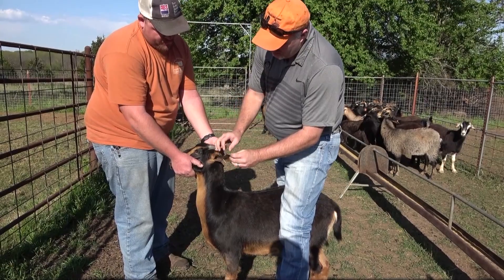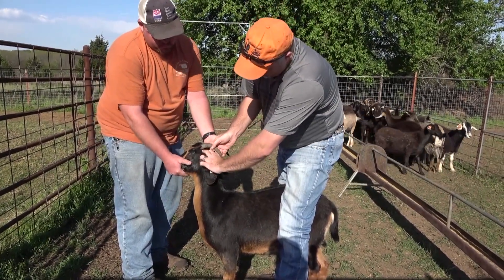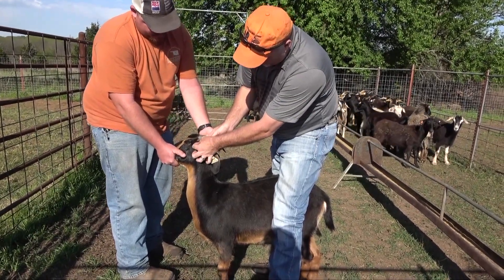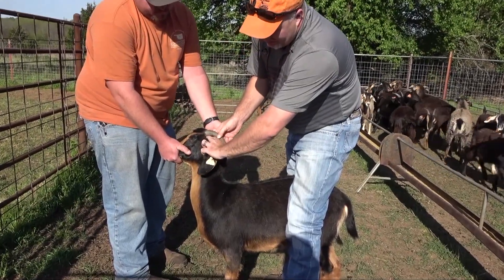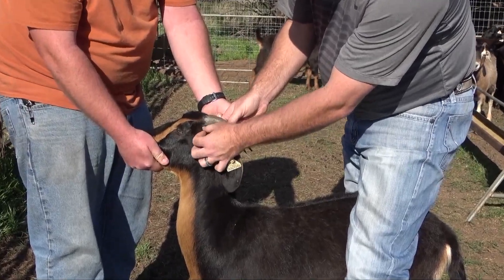If you don't see anything there, the next likely spot — which can be challenging, especially for a goat that has horns — is right at the base of the horns. You just have to spread the hair out and look, and actually feel for ticks. You can feel for ticks through there.